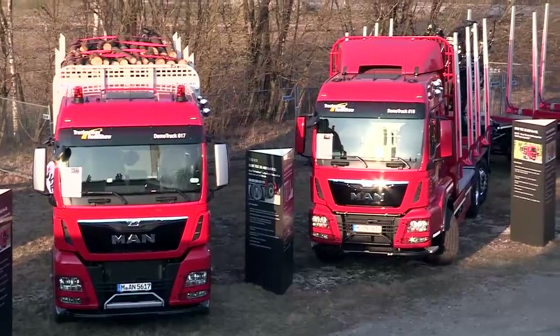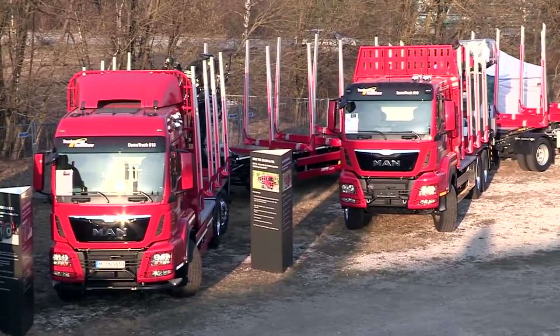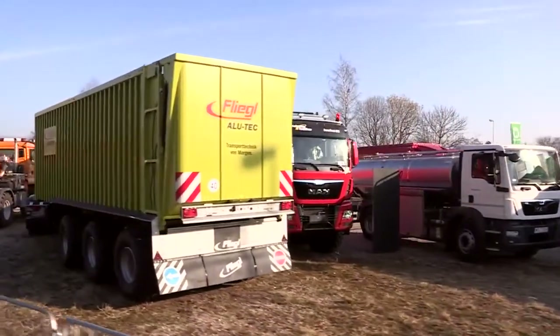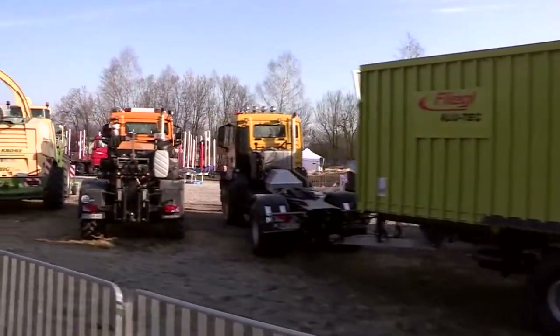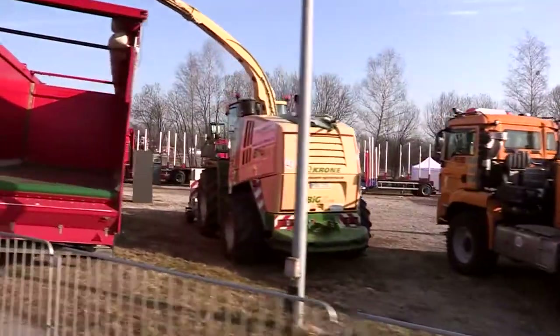Unser Schwerpunkt der diesjährigen Ausstellung für Holztransportfahrzeuge liegt in den unterschiedlichen Konzepten, von der hohen Motorisierung des neuen D38 Motors bis hin zu wendigen Holztransportfahrzeugen mit unserem M1 Hydro Drive. Als Ergänzung bieten wir Fahrzeuge vom Feldeinsatz bis hin zu den Straßentransporten, um einen möglichst effizienten Transport im Bereich der gesamten Landwirtschaft darzustellen.